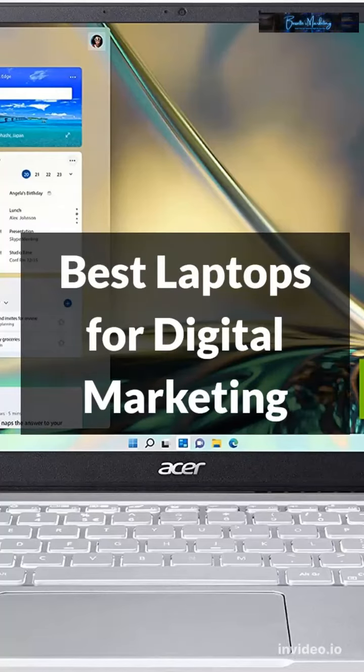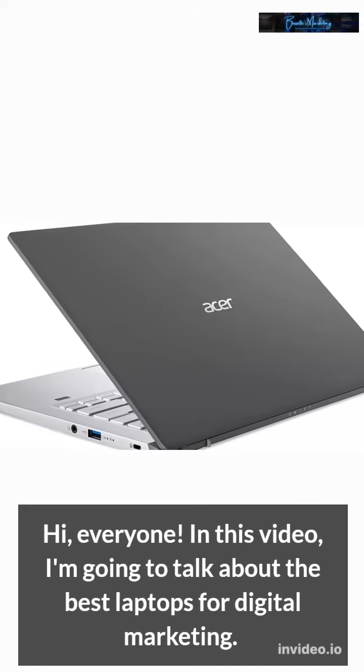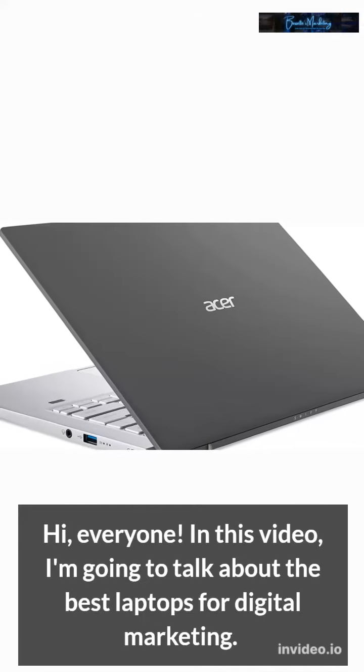Hi everyone. In this video, I'm going to talk about the best laptops for digital marketing.